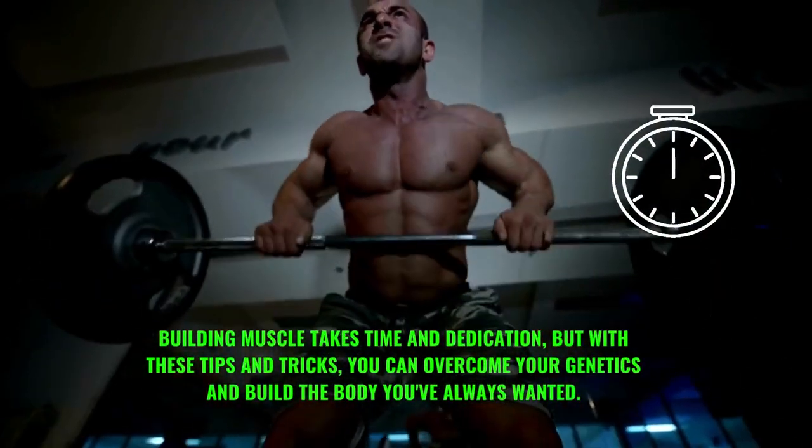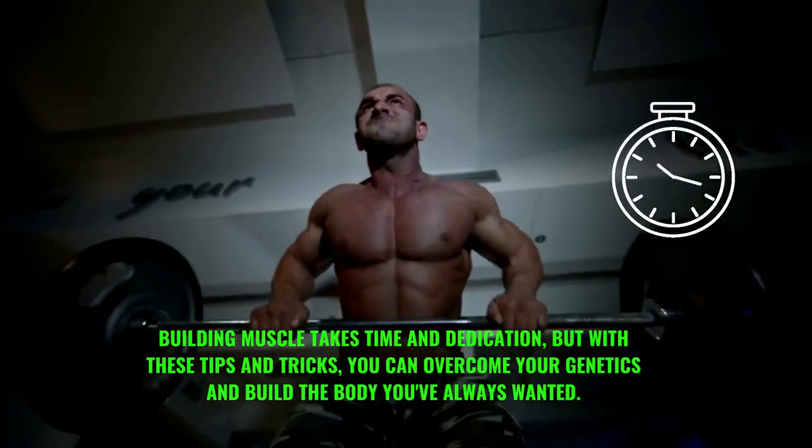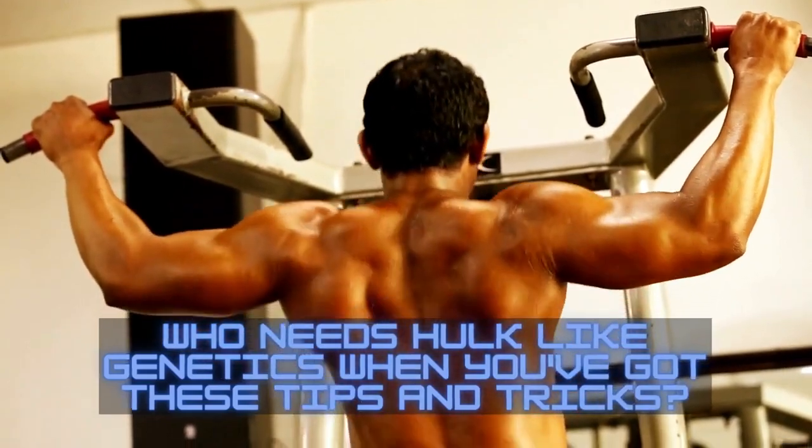Building muscle takes time and dedication, but with these tips and tricks you can overcome your genetics and build the body you've always wanted. Who needs great genetics when you've got these tips? Don't forget to subscribe for more content.